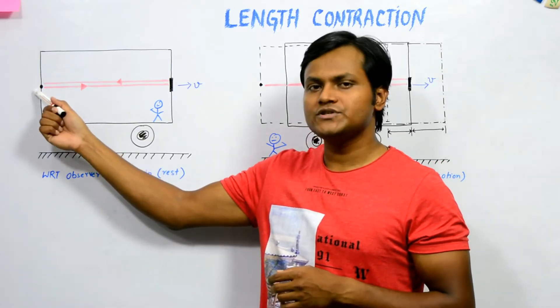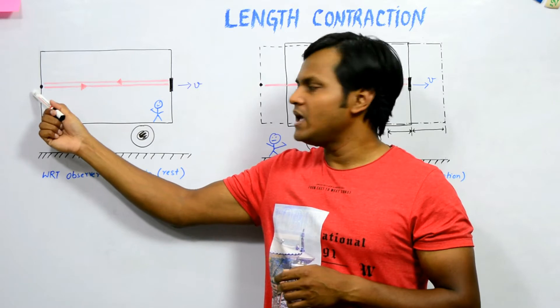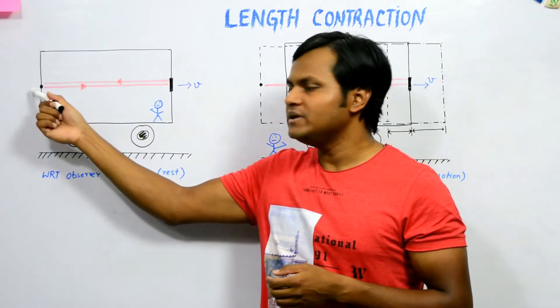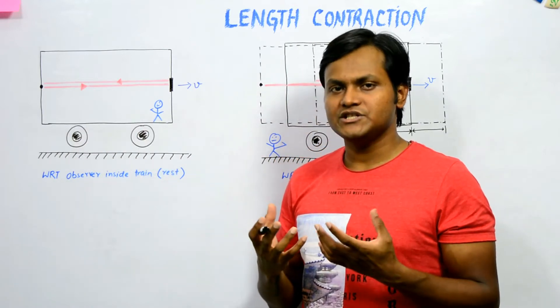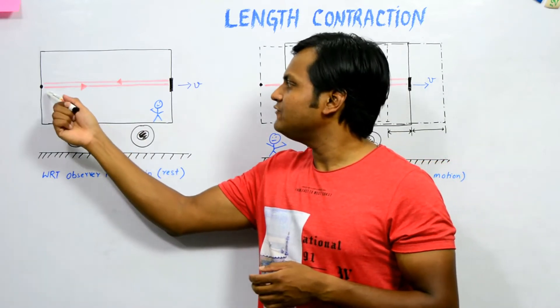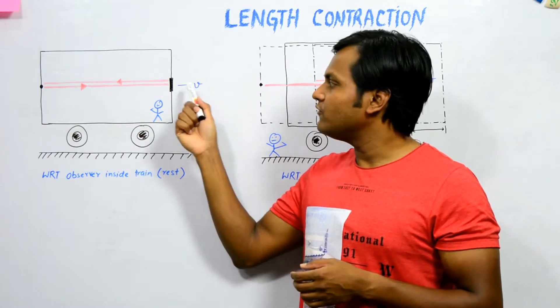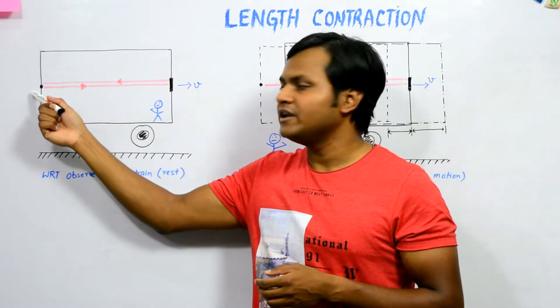There is a bulb on one end of the train and a mirror on the other end. What happens is that this bulb emits a short pulse of radiation — a light photon — which travels along the length of the train, reaches the mirror, gets reflected backwards, and travels back to the initial point.